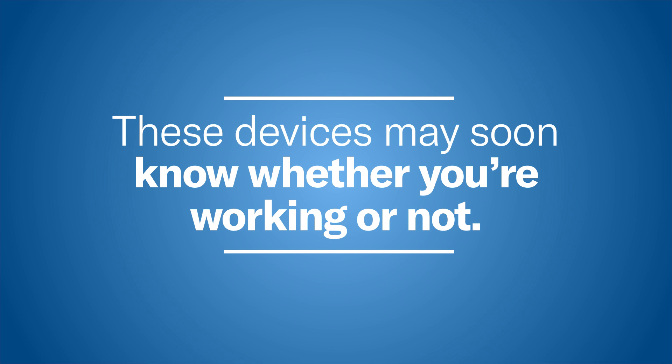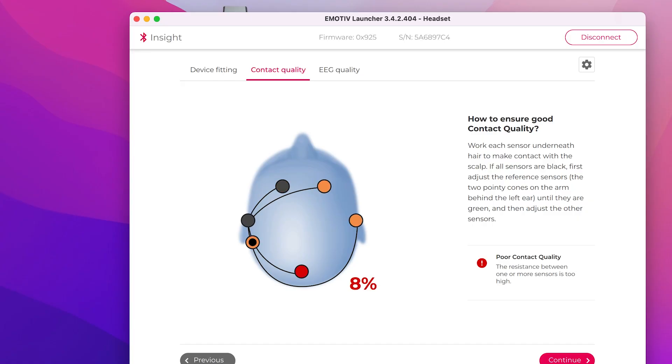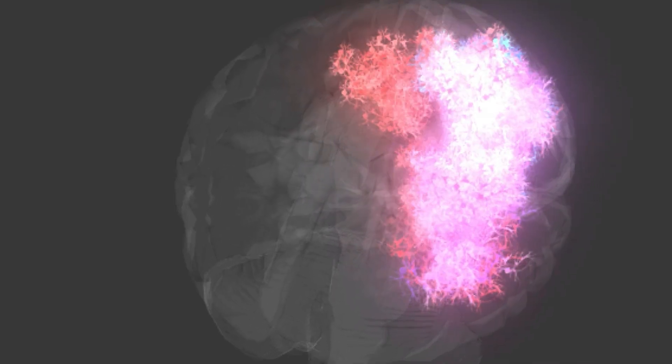A question I get a lot, and a fear many people express, is that an employer, another person, or the government will be able to read people's minds with this technology. Maybe a decade ago I would have said no, that's never going to happen. Now I would say it depends on what you mean by reading your mind. Can you literally decode every thought and image with surface-based electrodes? That's exceedingly unlikely. But can you decode a lot about what a person is thinking or feeling, and triangulate that with their computer screen, phones, and other devices to paint a much more precise picture? Absolutely. This information will give more precise data about cognitive and affective states, including semblances of what they're thinking, even if it's not literally a thought bubble being decoded.